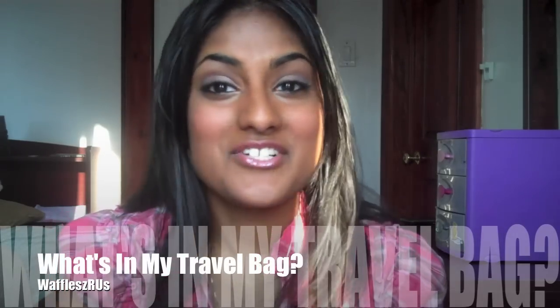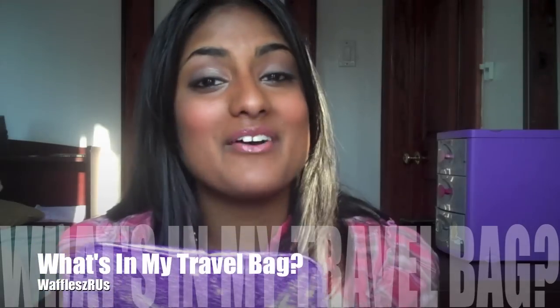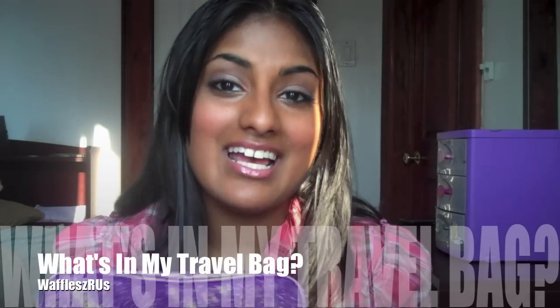Hey everyone! Today's video is a travel video — specifically a what's in my travel bag. This is the bag I'll be taking with me on vacation, and it holds all of my makeup stuff. I just want to say I'm really sorry about the lighting; the sun is setting, so excuse the funky lighting. Let's just get started with what's in my bag.